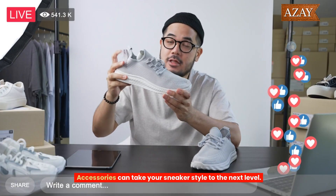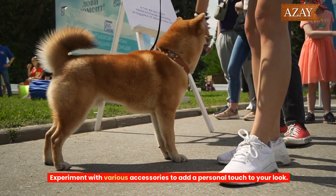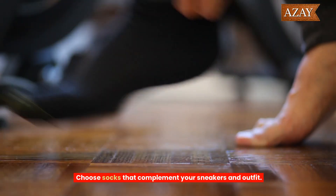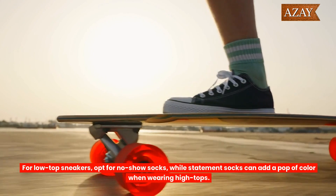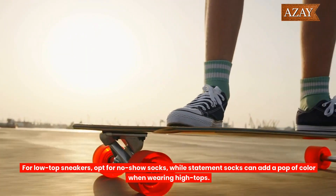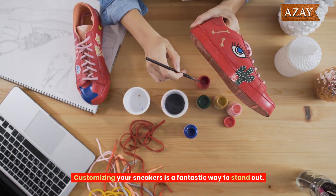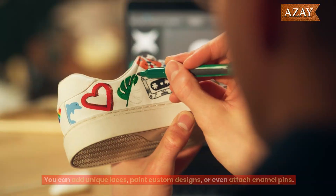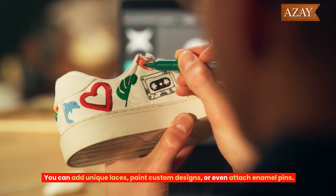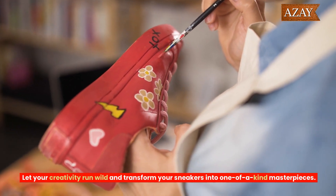Accessories can take your sneaker style to the next level. Experiment with various accessories to add a personal touch to your look. Choose socks that complement your sneakers and outfit — for low-top sneakers, opt for no-show socks, while statement socks can add a pop of color when wearing high tops. Don't be afraid to mix patterns and textures. Customizing your sneakers is a fantastic way to stand out. You can add unique laces, paint custom designs, or even attach enamel pins. Let your creativity run wild and transform your sneakers into one-of-a-kind masterpieces.